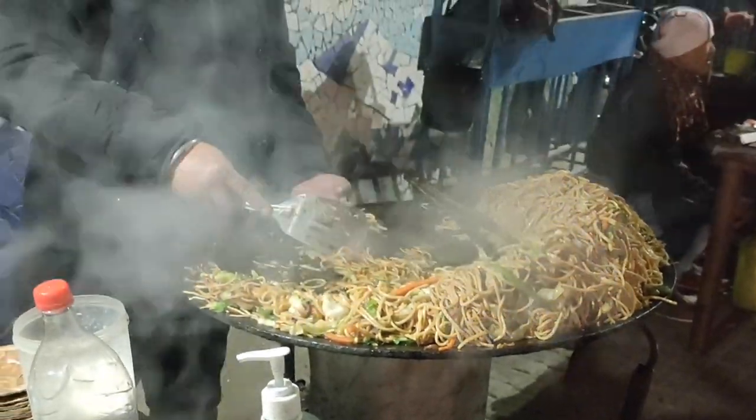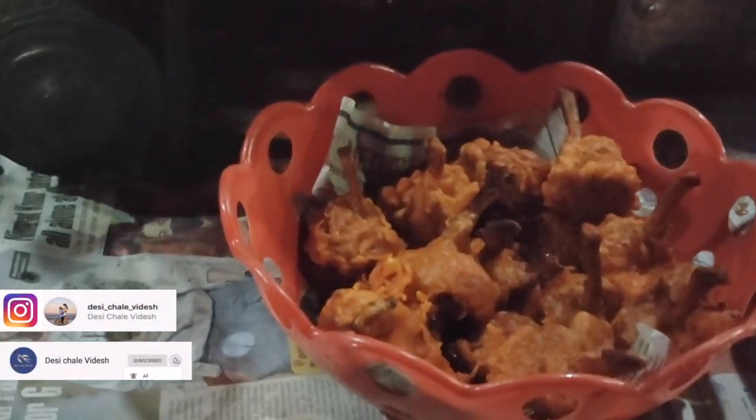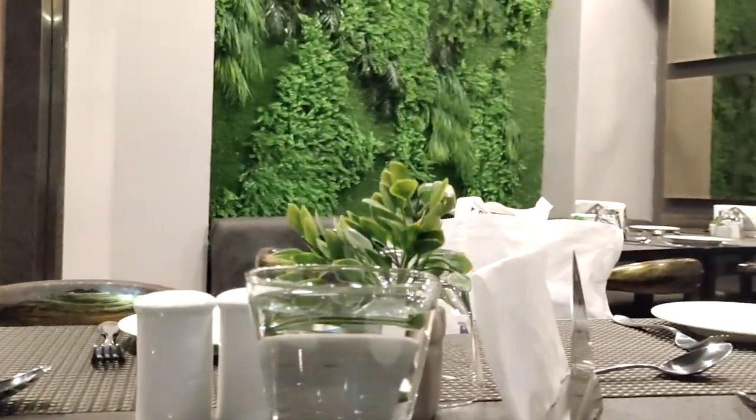Darjeeling has a lot of options for street foods and street shopping. We tried a few items before returning to our hotel. We'll see you soon.